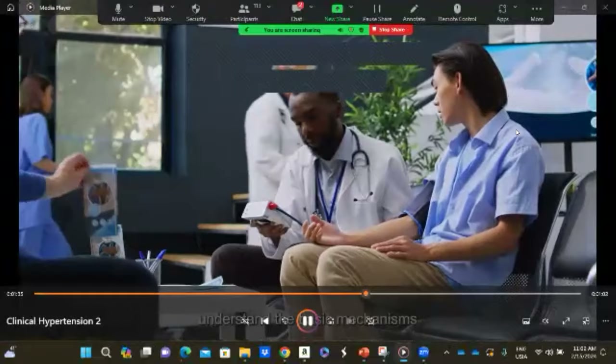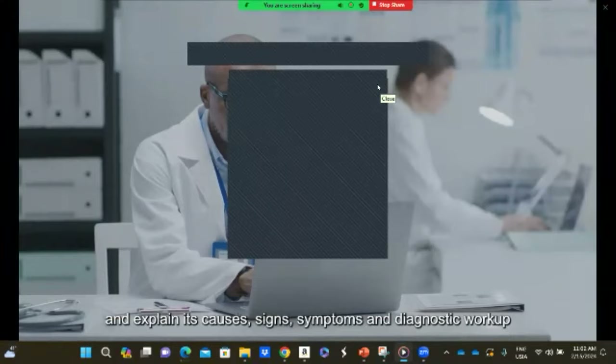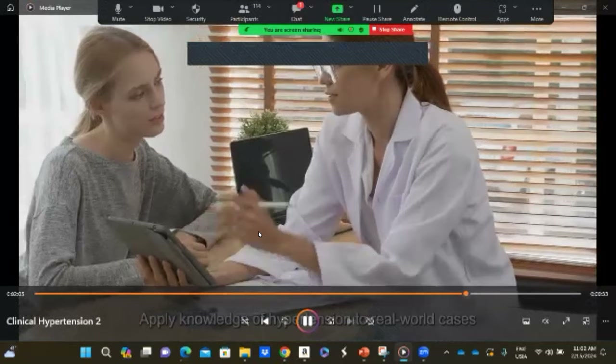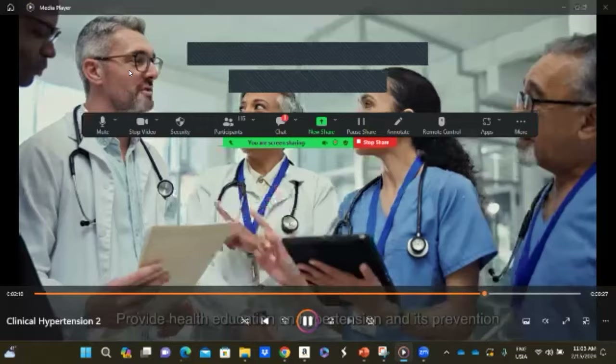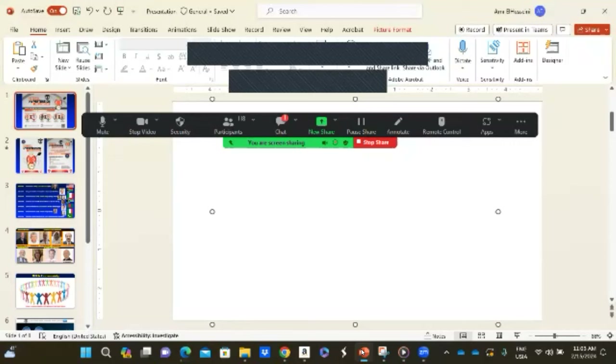Upon completion of the fellowship, participants will be able to understand the basic mechanisms and causes of primary and secondary hypertension, including diagnostic workup, signs, and symptoms. They will develop cost-effective diagnostic and management strategies, explore the latest treatment options including lifestyle modifications and pharmacologic and non-pharmacologic interventions, apply knowledge to real-world cases, provide health education, and receive an American Association of Continuing Medical Education certification.